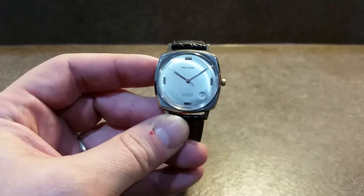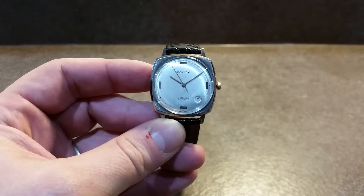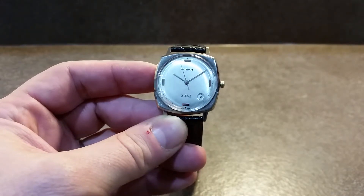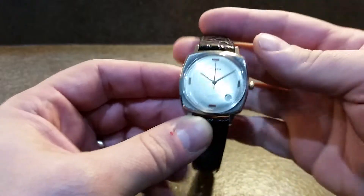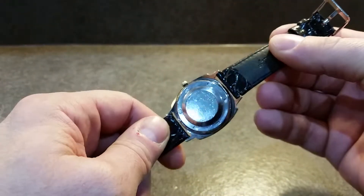Hello watch fans, this is BirthYear Watches here. This time we have a circa 1966 Waltham men's automatic wristwatch. 25 jewel automatic movement, screw down back.